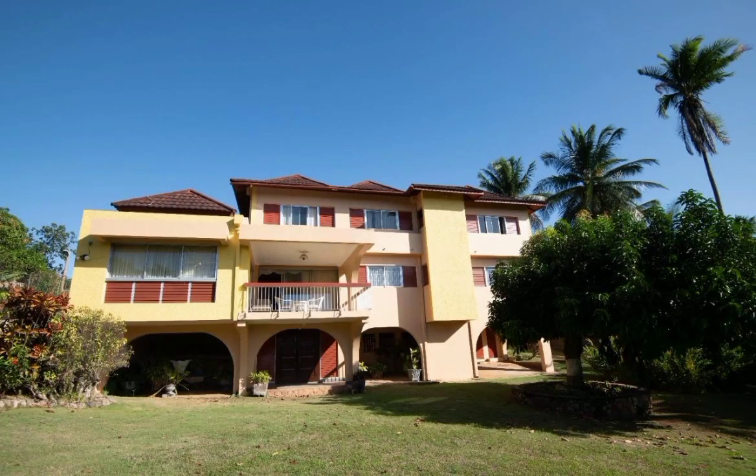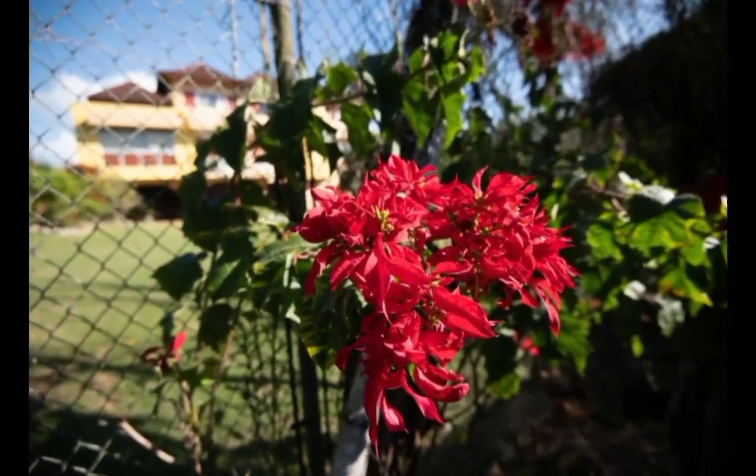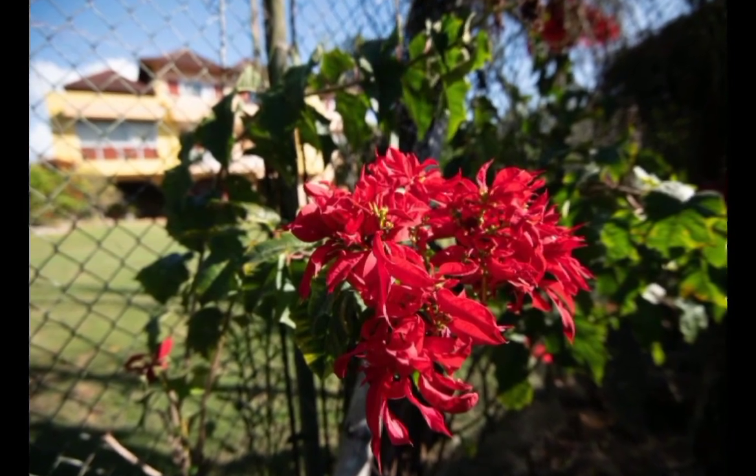Welcome back to Property Seekers JA, where we seek to find properties across Jamaica for your viewing entertainment and potential purchase.